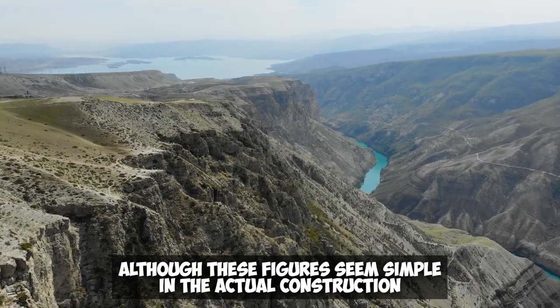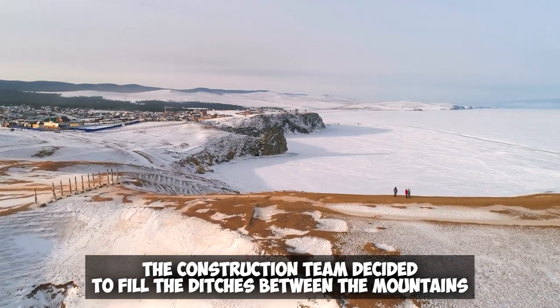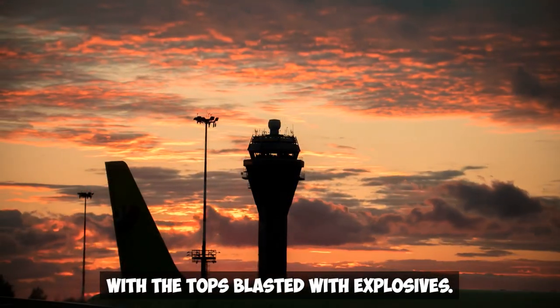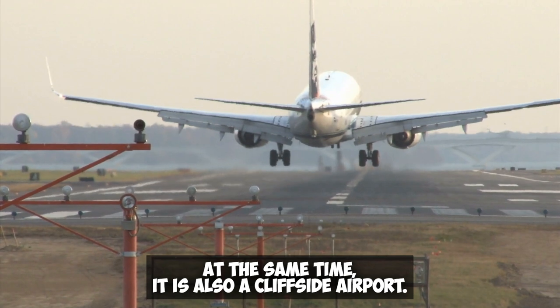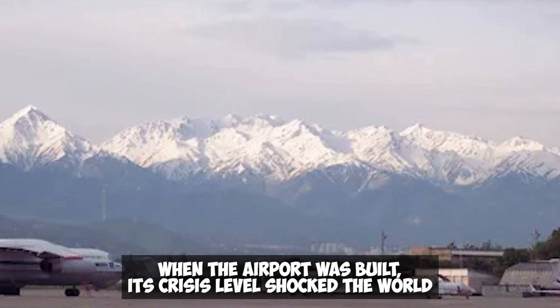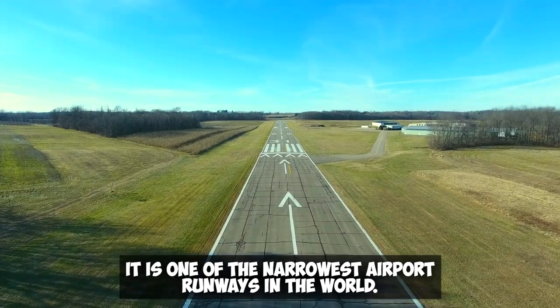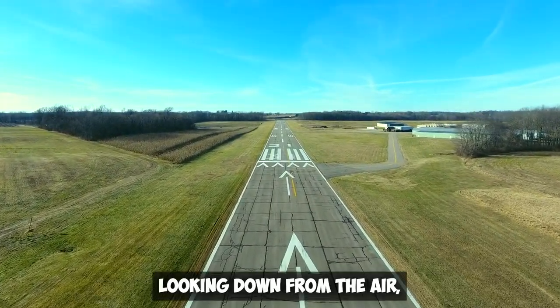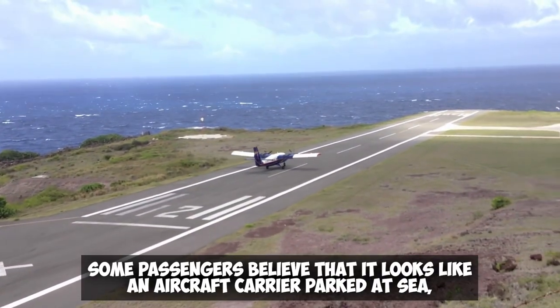Although these figures seem simple, the construction team had to make great efforts in practice. They decided to fill the ditches between the mountains using the tops blasted with explosives, so 80% of the airport land was filled manually. It is also a cliffside airport — the only one in China built by splitting mountains. The runway is very narrow, with a width of only 45 meters, one of the narrowest in the world. Looking down from the air, the airport is surrounded by 300-meter-high cliffs and ravines. Some passengers believe it looks like an aircraft carrier parked at sea, and it is also known as the Road to the Sky.